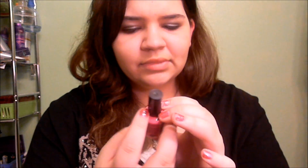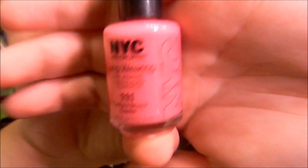This next thing is NYC nail polish, which would go great with the pedicure set because then you can do your toes too. The color is Fuchsia Shock — I think it's a cream. It's a really pretty pink color. I didn't want anything too dark or too light and I thought this was just a perfect medium.